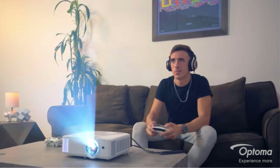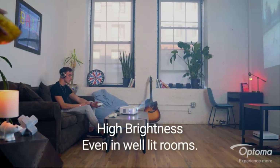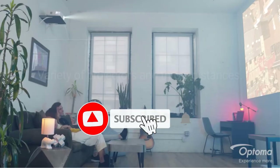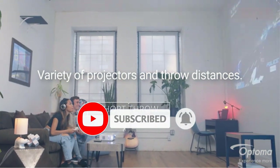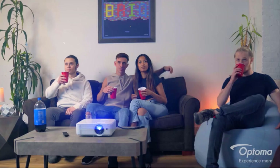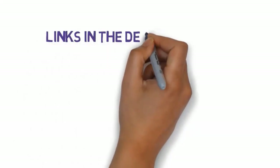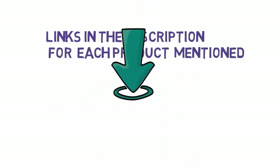A projector under $1,000 is the ideal investment allowing you to satisfy your entertainment, work, or study needs. On the other hand, it can also provide a screen size many times larger than a smart TV, helping you have more engaging and meaningful experiences. We have included links in the description, so make sure you check those out to see which one is in your budget range.